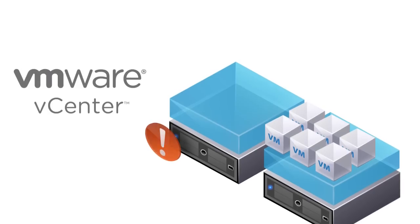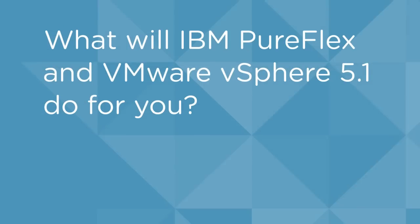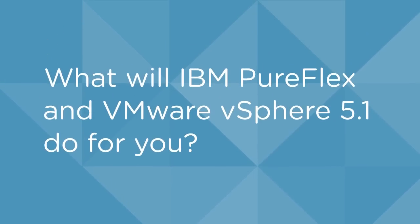What's more, the enhanced vMotion enables the migration without needing shared storage between the physical servers. So what will IBM PureFlex running VMware vSphere 5.1 do for you?